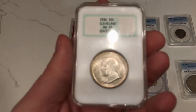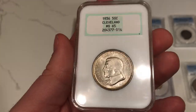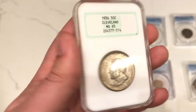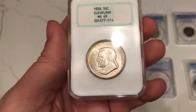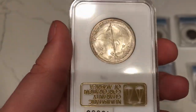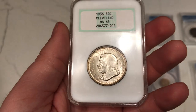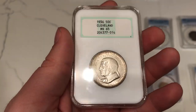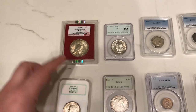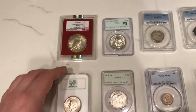Here's another 1936 Cleveland graded MS65 by NGC. I really like that green label and the thicker older holder. I enjoy the originality like we were talking about earlier. This is a higher grade at MS65, and I ended up paying the same exact price for this one and the Rattler — that's because of the Rattler premium you see with many coins.